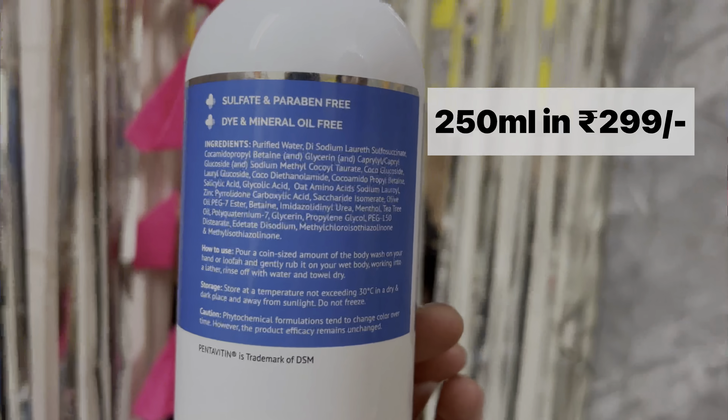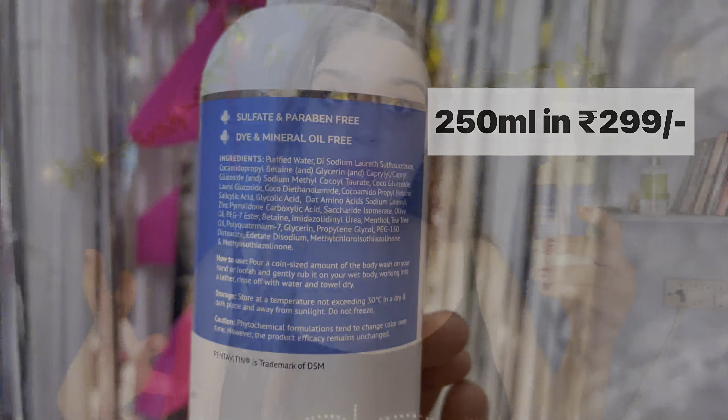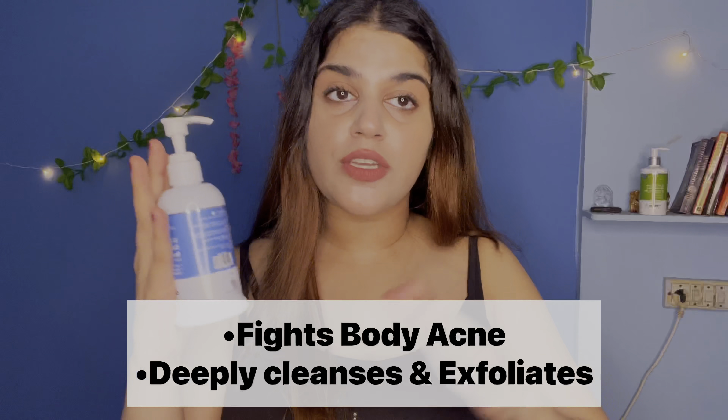Salicylic Acid goes into the pores and fights acne-causing bacteria. It also removes the dead skin layer. This body wash is sulfate-free and has anti-bacterial properties which help keep your skin clear.